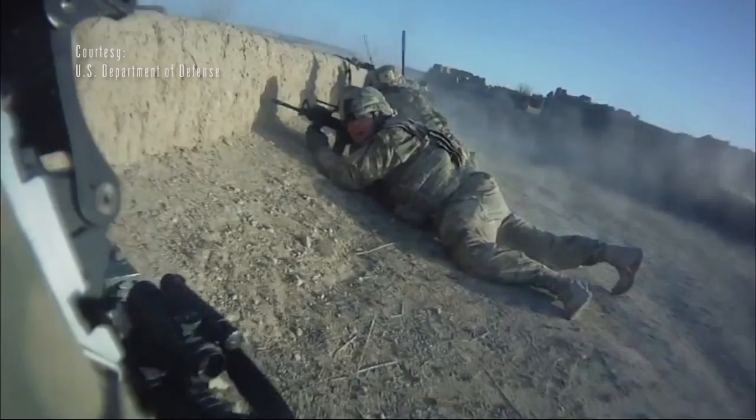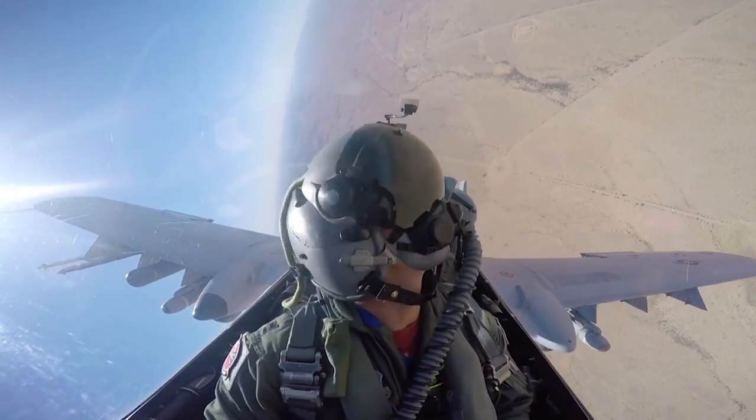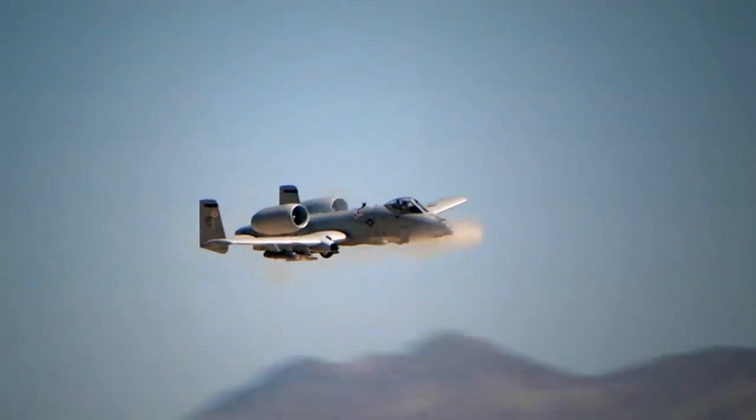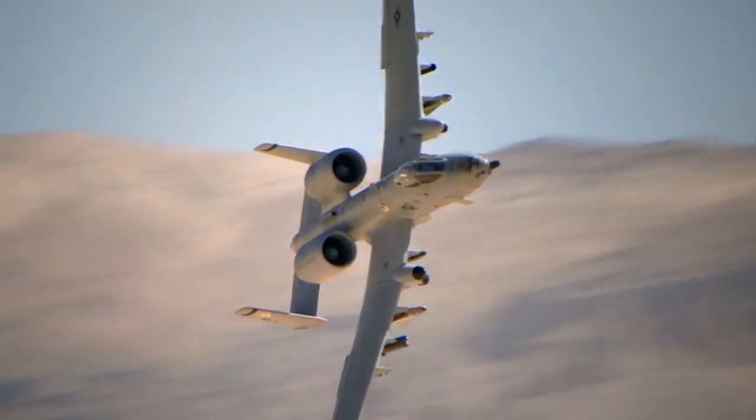Our nation's wars have recently included places like Iraq, Afghanistan, and Syria, where the A-10 and her pilots bring lethal force to bear on the enemy and protect friendly ground forces through close air support — a mission it is uniquely qualified to do.